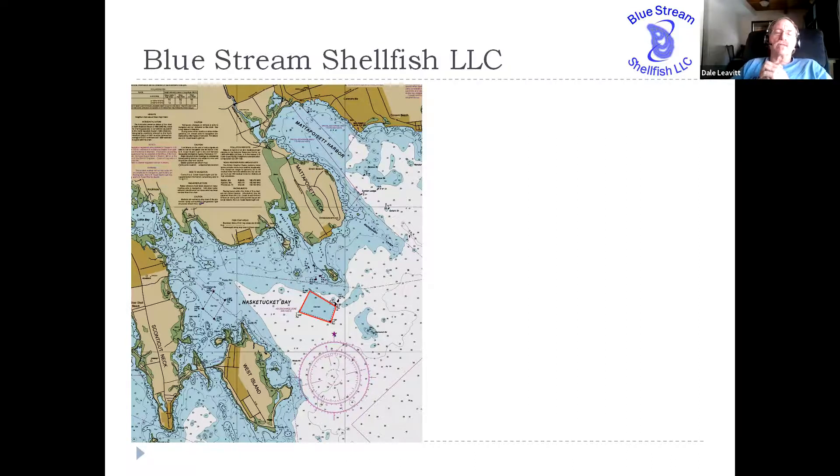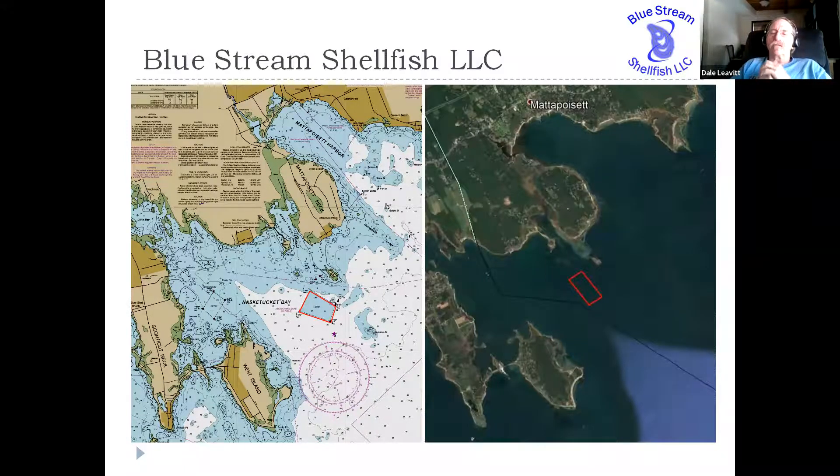This is the site that we are in the process of permitting. This is a Google Map version of it — you can see the town boundaries right on the boundary between Fairhaven and Mattapoisett. You might notice that the shapes on these two different depictions of our site are a little bit different, and I will talk about that in a second.